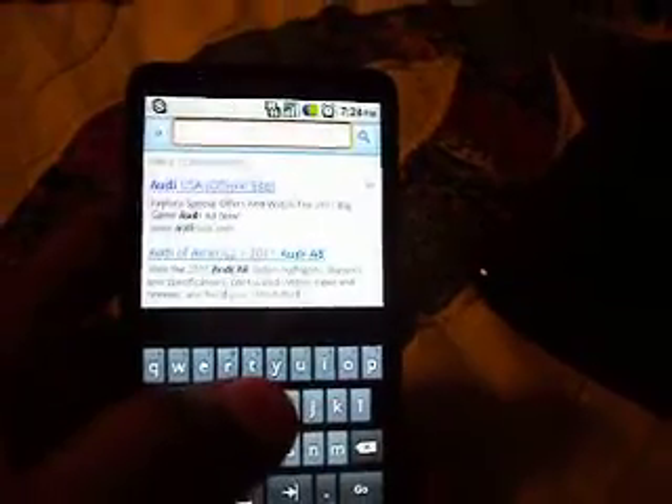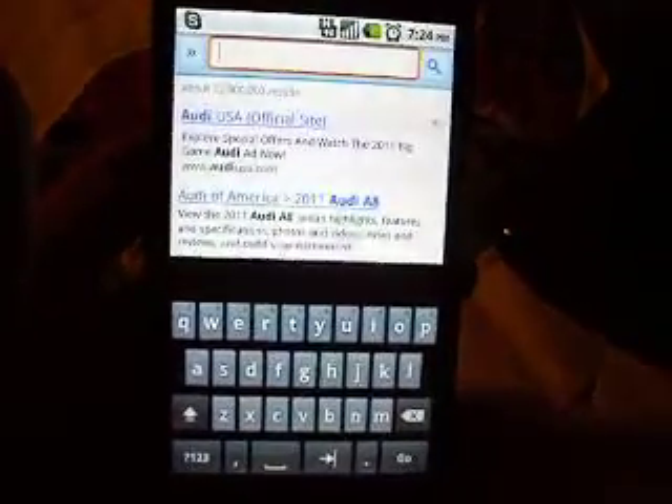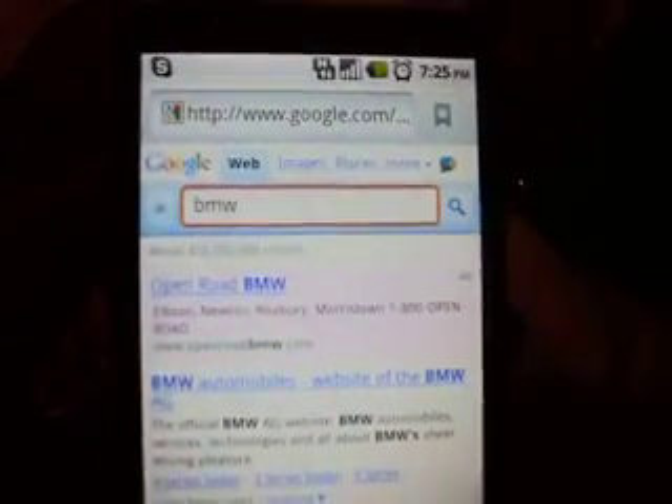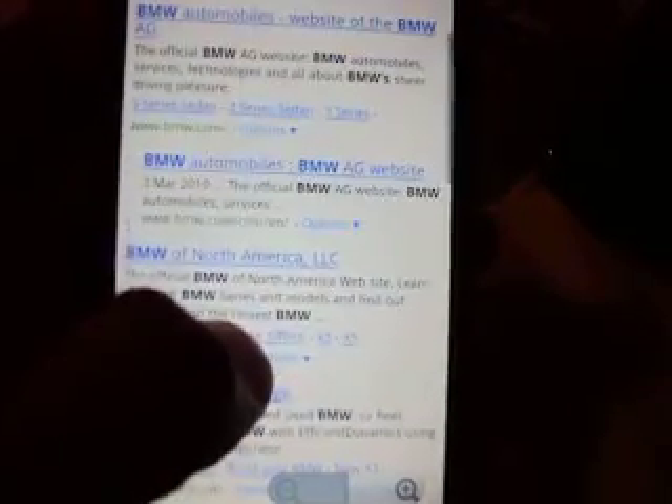Alright, let's go inside — there's noise in the background, little kids playing with toys, they're very loud. Let's type in BMWs. Look how fast that was — I didn't even have time to look at the search bar. It's pretty fast. This ROM doesn't have Flash, but that's not a problem to me at all.